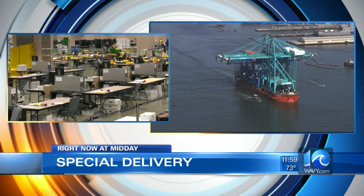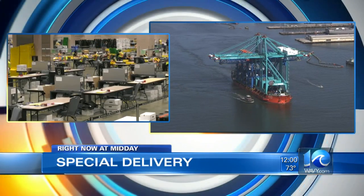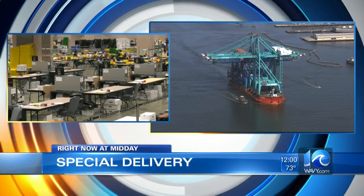Special delivery. Some of the largest cranes on the east coast are arriving in our area today. Chopper 10 is flying over Norfolk Harbor right now. We'll tell you how these cranes will help the Port of Virginia.